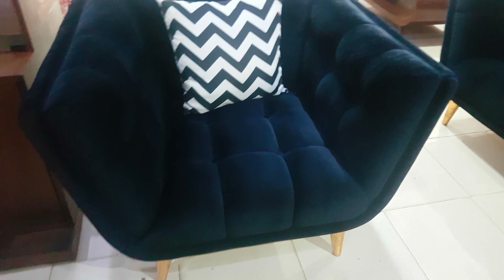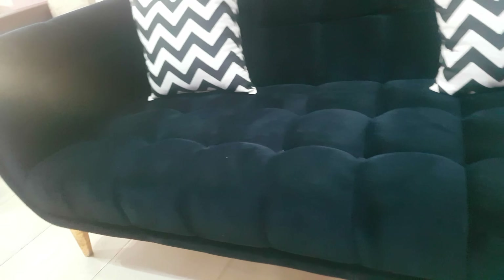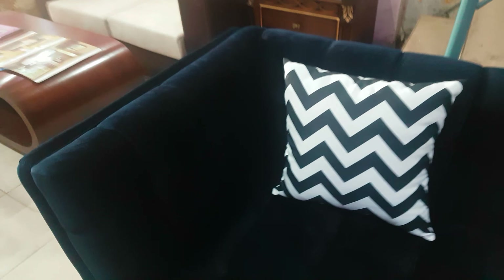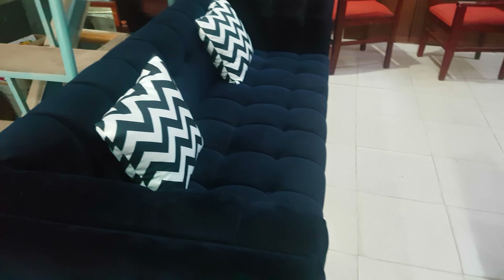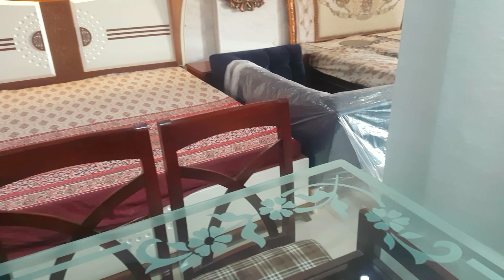The plain blue velvet fabric has been used in this sofa. The wooden legs which has the golden leafing work on it, and the broad curvy shape. So it is the 7-seater sofa which has the 3-seater here, the single chairs here, and the 2-seater is here.